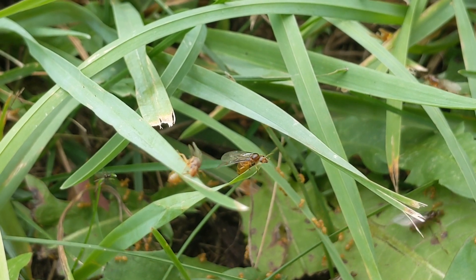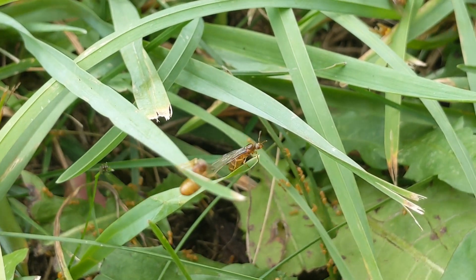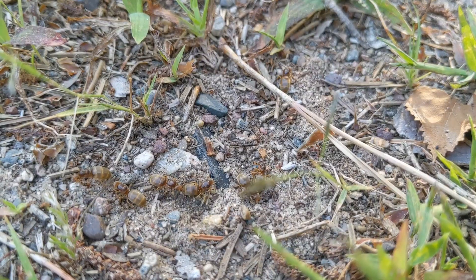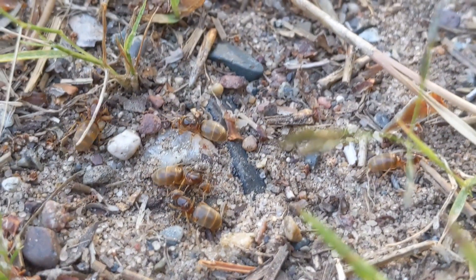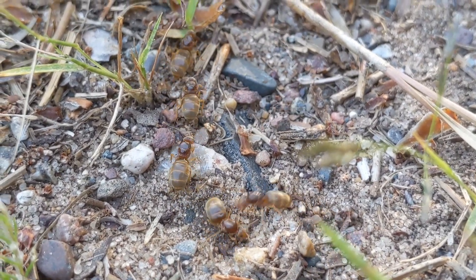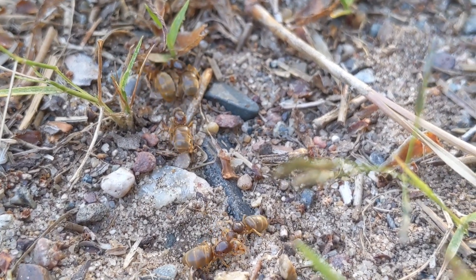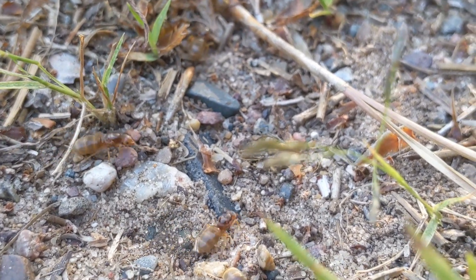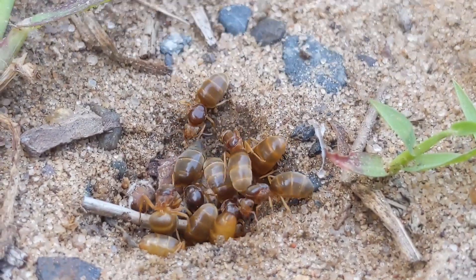Due to the number of queens they can have in a nest, these ants are incredibly fast growing. From what I've witnessed, they can get over 500 workers within the first year if you have tons of queens in one nest. Like this queen group here, they are more than likely going to get hundreds of workers if they manage to survive and found a colony. The queens are absolute egg-laying machines — it's normally multiple queens, maybe three or four, laying eggs at the same time, which leads to absolutely rapid growth.